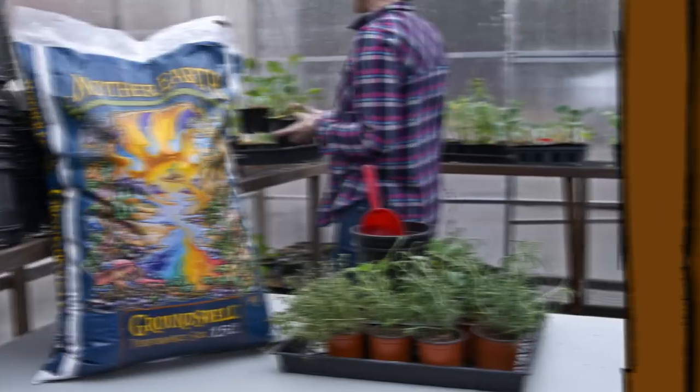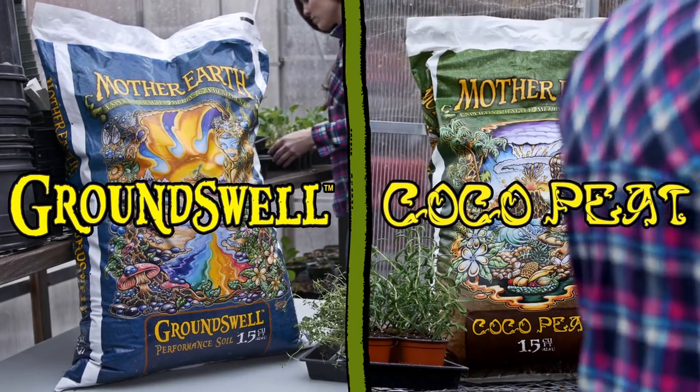My name is Ryan Zatto and my background is in biochemistry. We are really excited to bring some new and unique soils to the Mother Earth line, including Groundswell and Cocoa Peat.